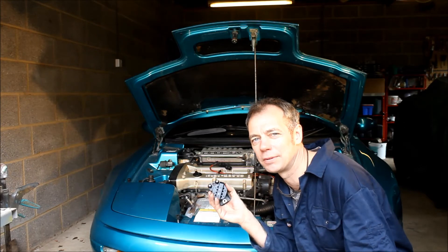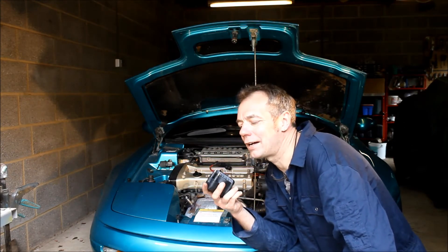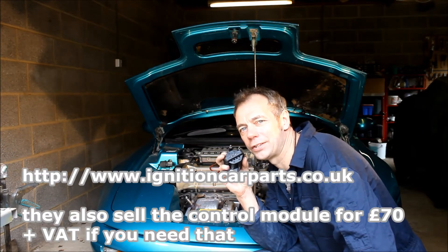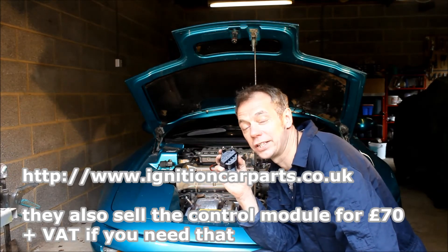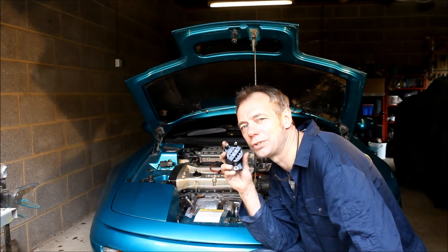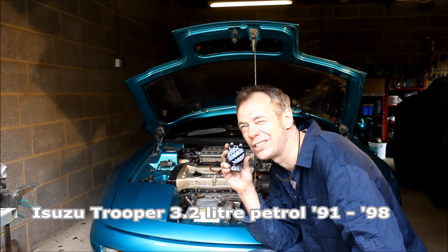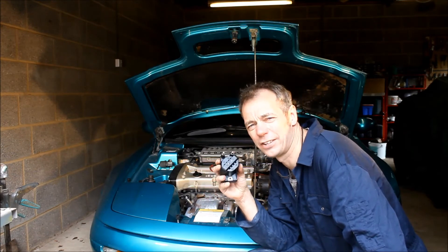Plug lead resistances you can't really specify because it depends what they're made of, but it would normally be tens of kilohms. The replacement coils are quite widely available — I got these from a place called Ignition Car Parts, who also sell the plug leads. NGK also make a coil for them. If you don't have any joy at your local motor factor, try to find one for a Lotus Elan — it's the same coil as was used on the Isuzu Trooper 3.2 litre between 1992 and 1998. They're about £35 each, and a set of plug leads should cost about the same.